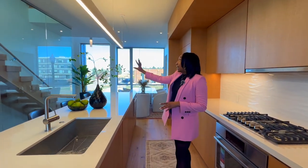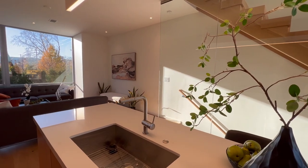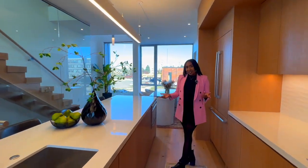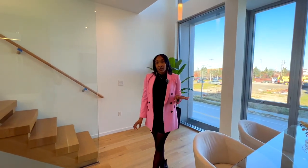You'll notice that we have a glass partition as well as floor-to-ceiling windows. Each floor has floor-to-ceiling windows, which brings in a ton of natural light that radiates throughout the unit. Next, we're going to go to the third floor.